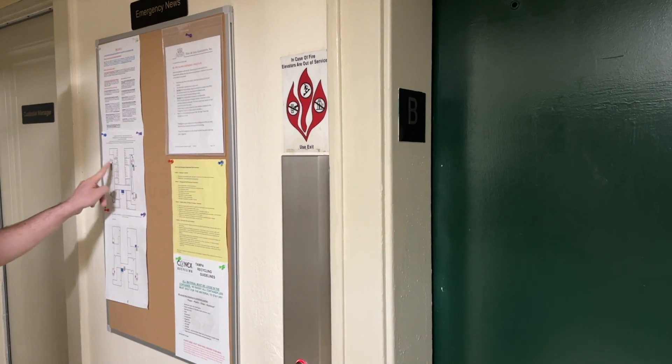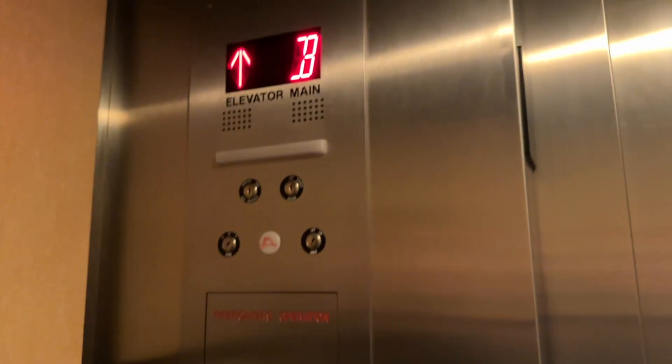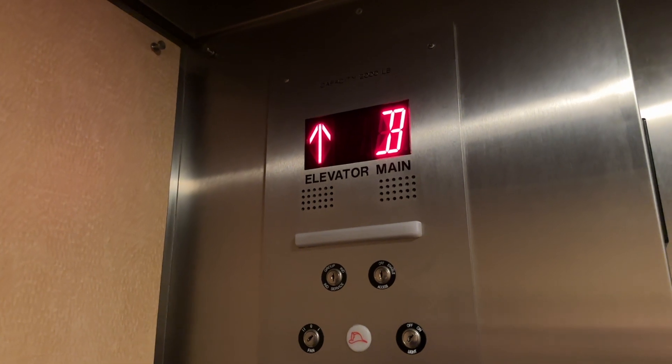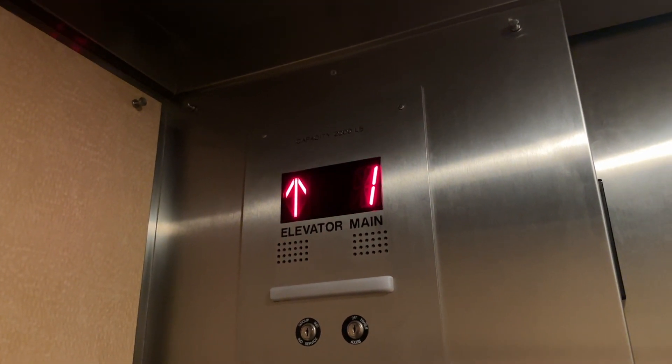Is it really all the way up there? Let's go to the top. This is the main elevator. Get off on 7th and go down to 6th and we're up there.